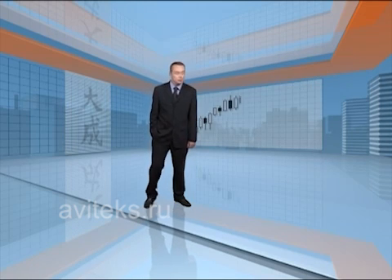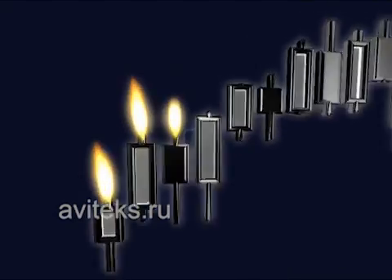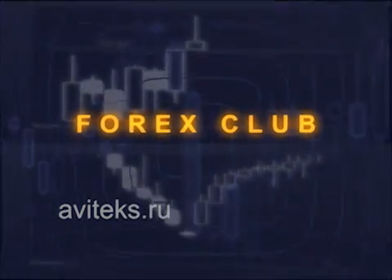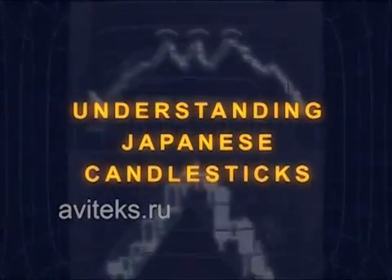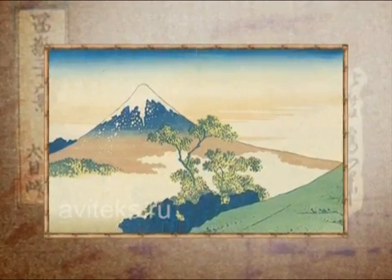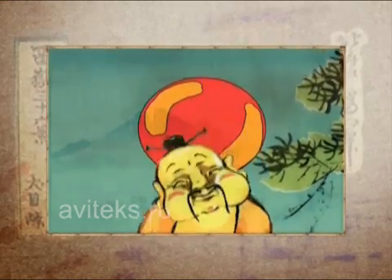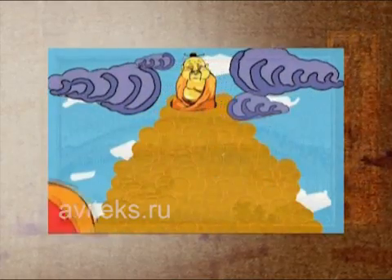Hello once again my friends, today we'll be discussing the oldest form of technical analysis in the world: Japanese candlesticks. Monohizo Homma is credited with developing Japanese candlesticks in 17th century Japan. He studied and analysed the price patterns, weather conditions and trader psychology of the preceding 10 years before starting to trade, and is said to have made over 100 successful trades on the trot. He retired a rich man and went on to write the world's first two books on technical analysis.